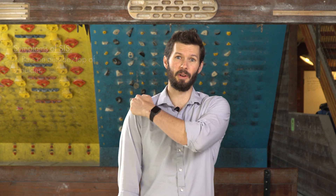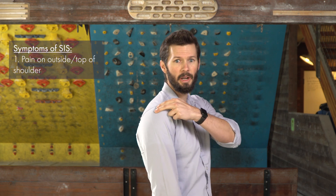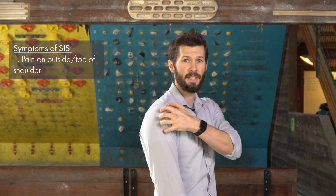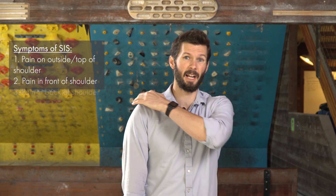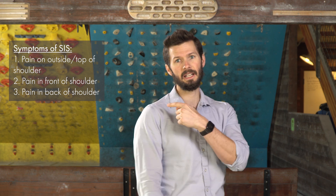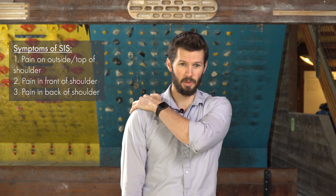What are some of the first signs or symptoms you're going to experience? Well, most people early on will start experiencing pain on the outside of their shoulder, probably towards the top of the outside, but it will radiate down the shoulder — almost like deltoid pain. As it progresses, you may experience pain in the front or back of the shoulder, but usually it's most common on the outside, then the front, and finally possibly the back.